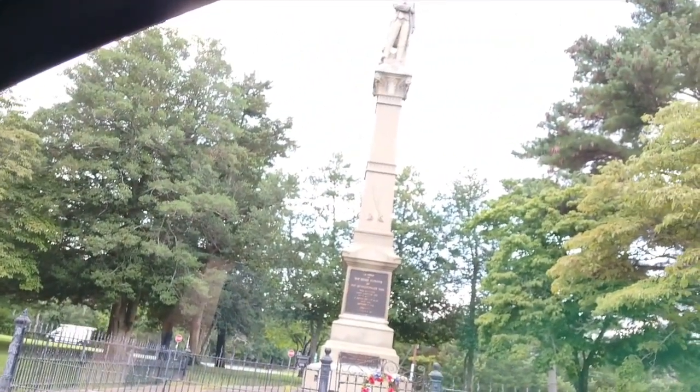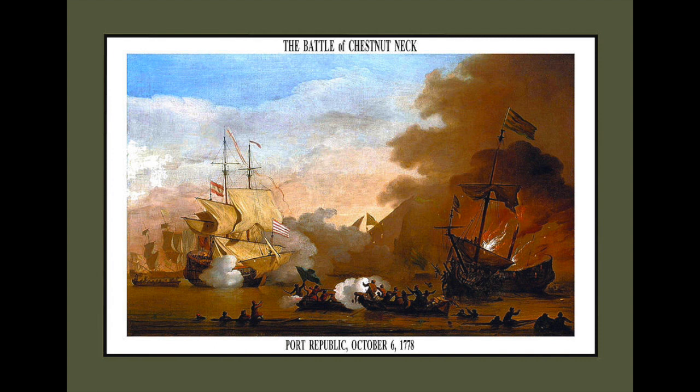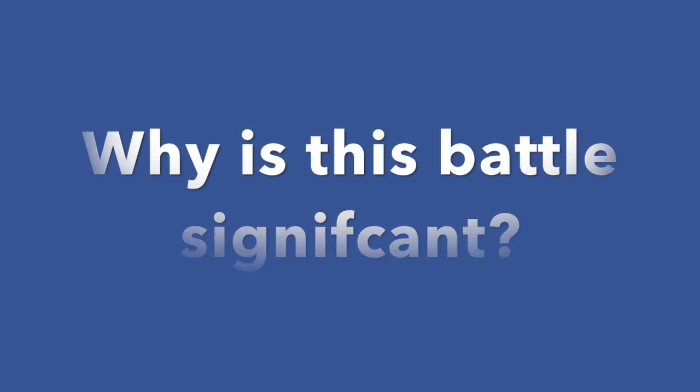So we're at the monument, and we'll take a walk around as I said at the end of the video. That is the monument to the Battle of Chestnut Neck, which was fought on October 6th, 1778. Let's cover the background — why the battle was fought, why Chestnut Neck, and what the significance of the area is in the American Revolution.